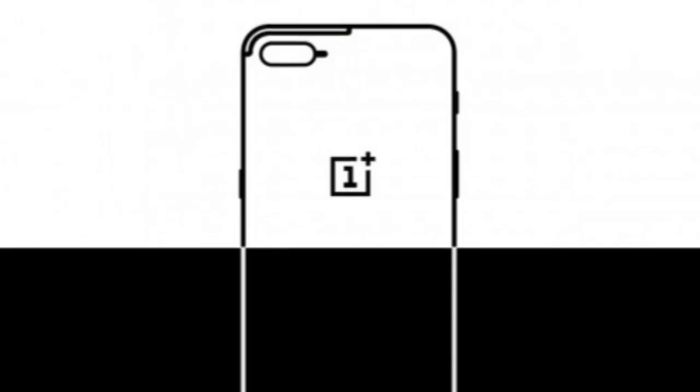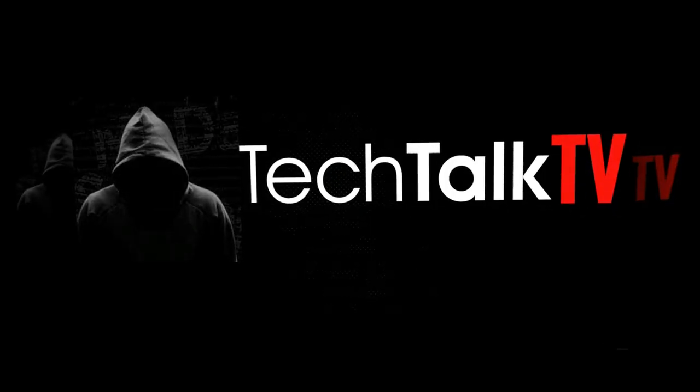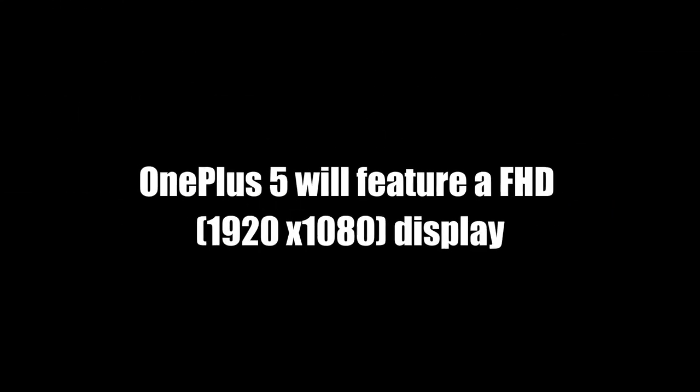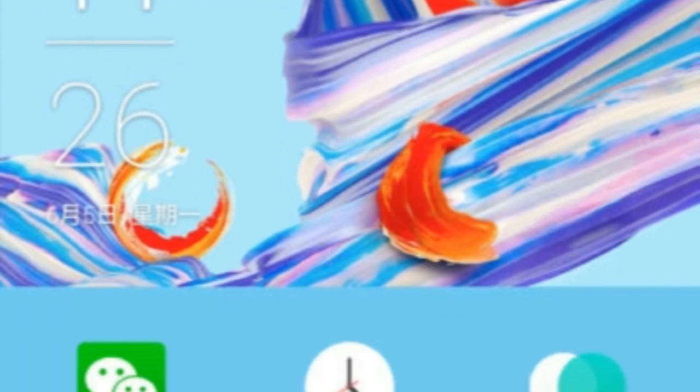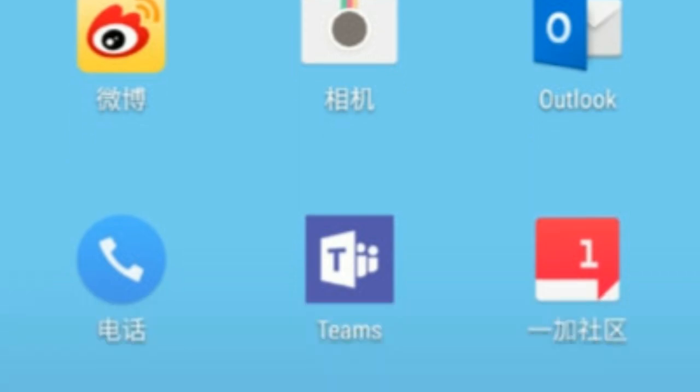Hey guys, so today we're going to talk about the latest leaks and rumors surrounding the OnePlus 5, so let's get started. The CEO of OnePlus has just confirmed that the OnePlus 5 will sport a full HD display.